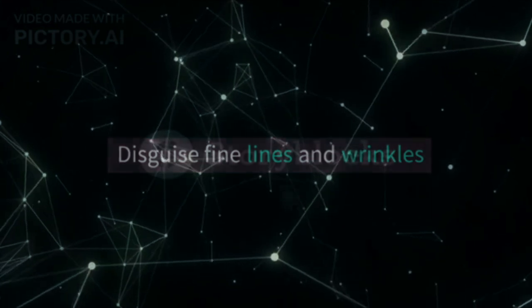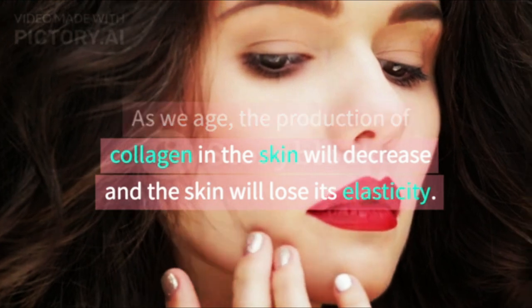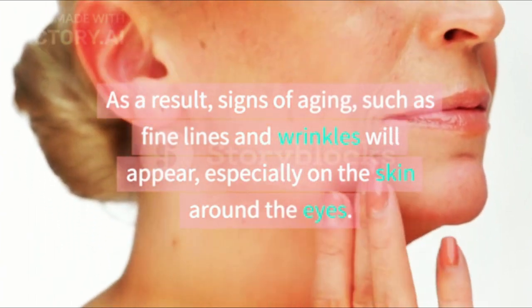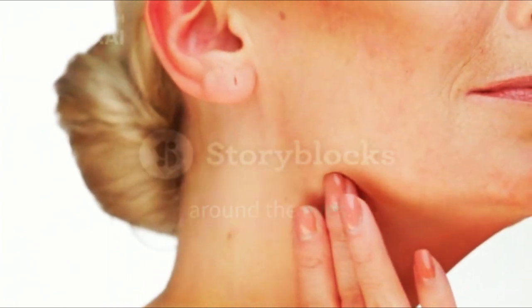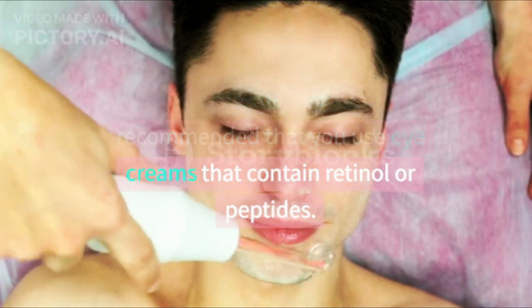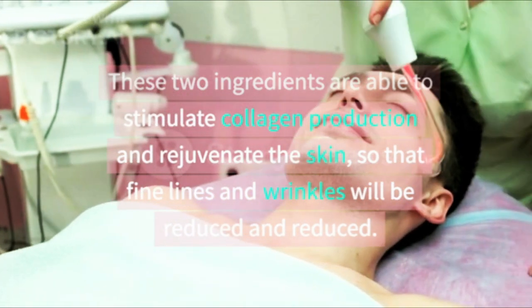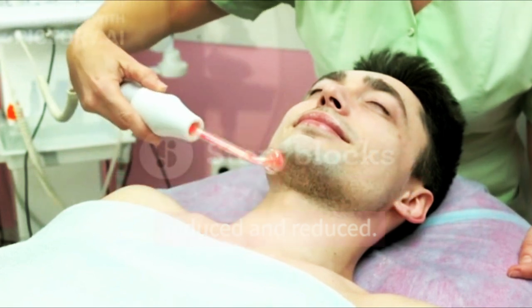The second benefit is to disguise fine lines and wrinkles. As we age, the production of collagen in the skin will decrease and the skin will lose its elasticity. As a result, signs of aging such as fine lines and wrinkles will appear, especially on the skin around the eyes. To overcome this problem, it is recommended that you use eye creams that contain retinol or peptides, which are able to stimulate collagen production and rejuvenate the skin, so that fine lines and wrinkles will be reduced.